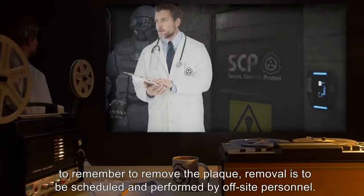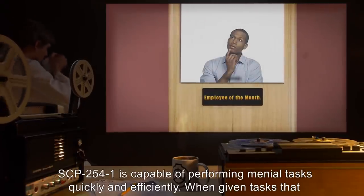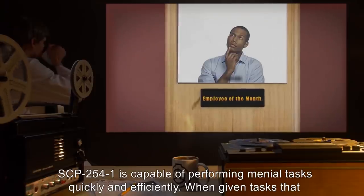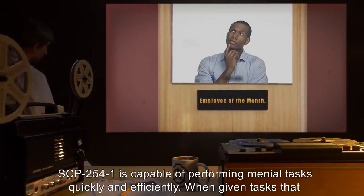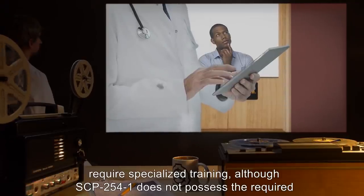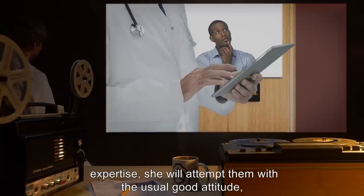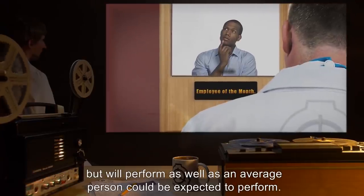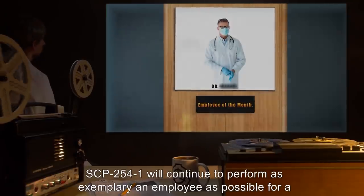Personnel assigned to work in an area where SCP-254 is in use do not appear alarmed by SCP-2541's incorporeal nature or sudden appearance, stating that SCP-2541 'works here.' Due to local personnel's reluctance or inability to remember to remove the plaque, removal is to be scheduled and performed by off-site personnel. SCP-2541 is capable of performing menial tasks quickly and efficiently. When given tasks that require specialized training, although SCP-2541 does not possess the required expertise, it will attempt them with the usual good attitude.